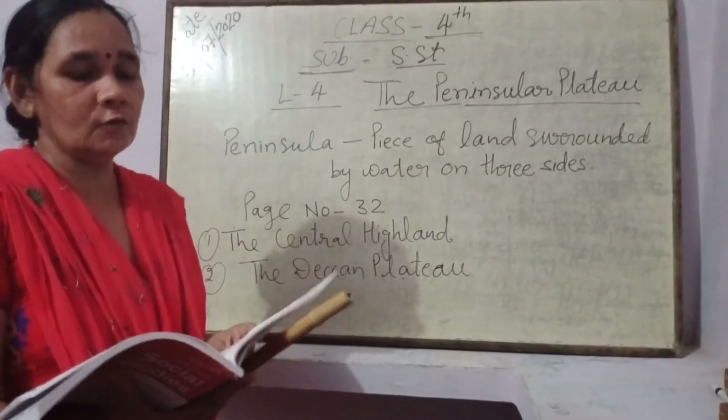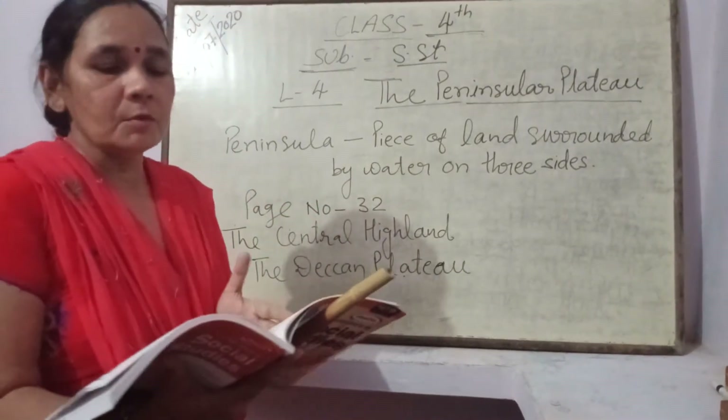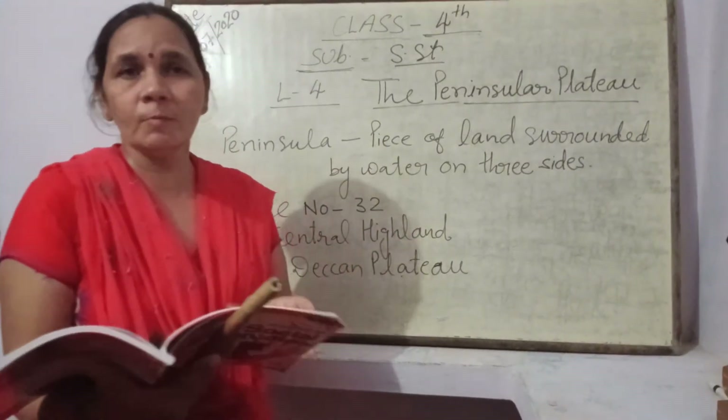चंबल और बेतवा नदी में जाकर मिल जाती है, जबकि सोन रिवर गंगा नदी में जाकर मिलती है।